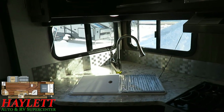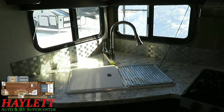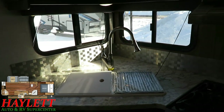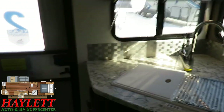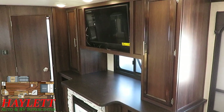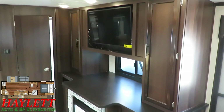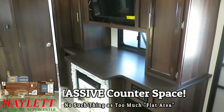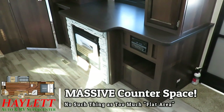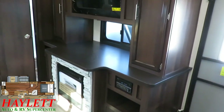This is classic Jayco right here — rear kitchens with plenty of windows. That is something they've been very good about for many, many years. Even back when the Eagle was still a wood-frame trailer, they were doing that. They're not the only ones who've ever done it, but they're the ones who really became known for it.